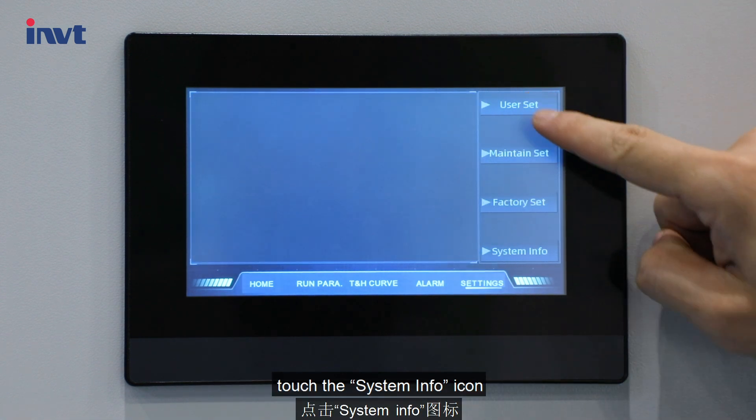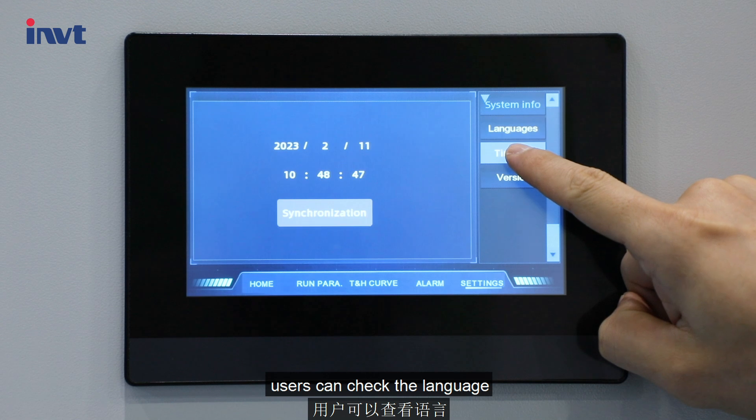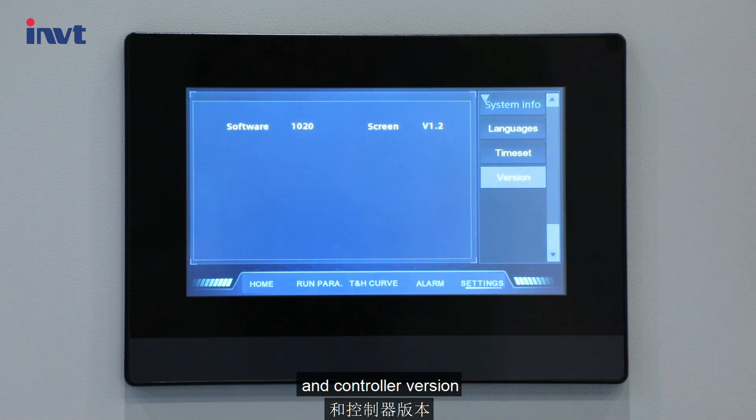Touch the system info icon. Users can check the language, time, and controller version.